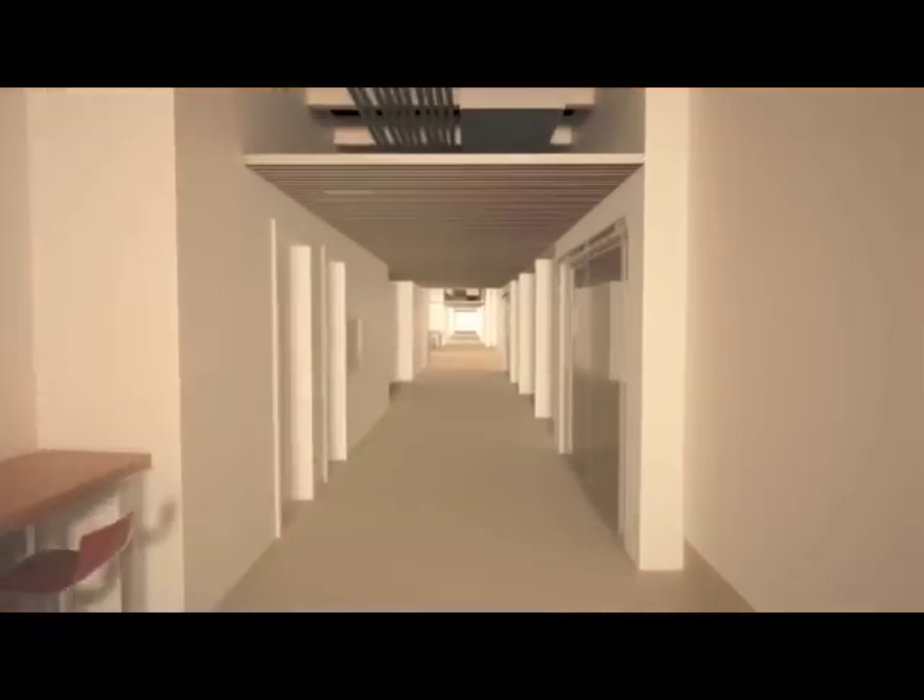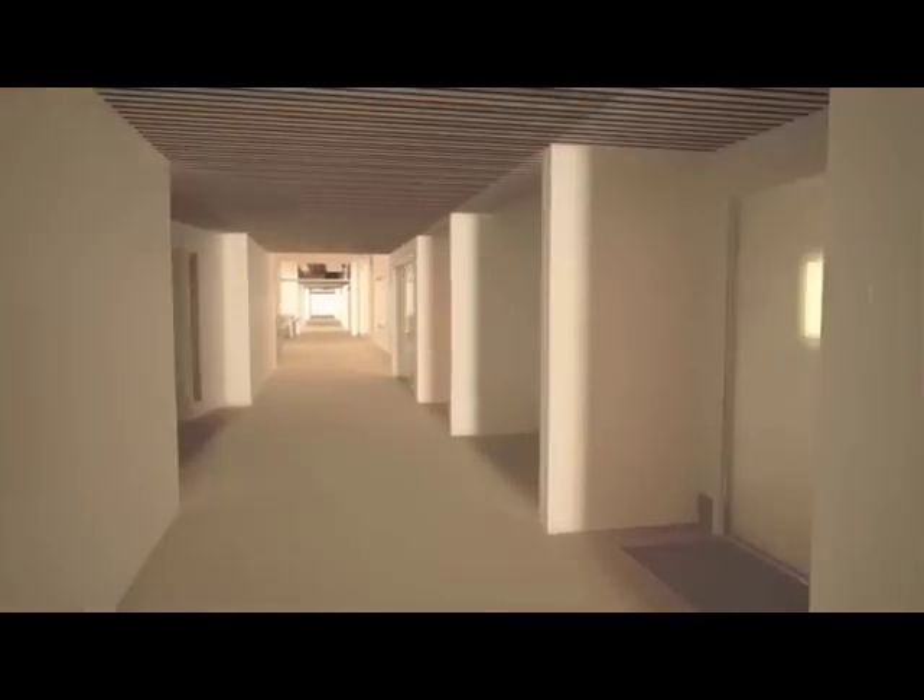Another new technology for BC: thermally modified wood on the fascias to withstand the elements. Now let's go inside and see some more innovation, and how the students, faculty, and staff can interact with that innovation.